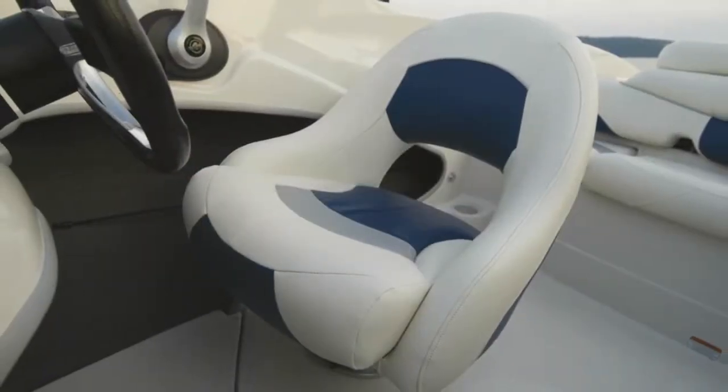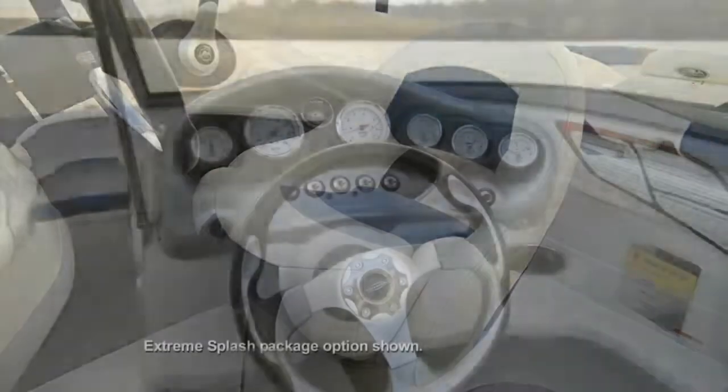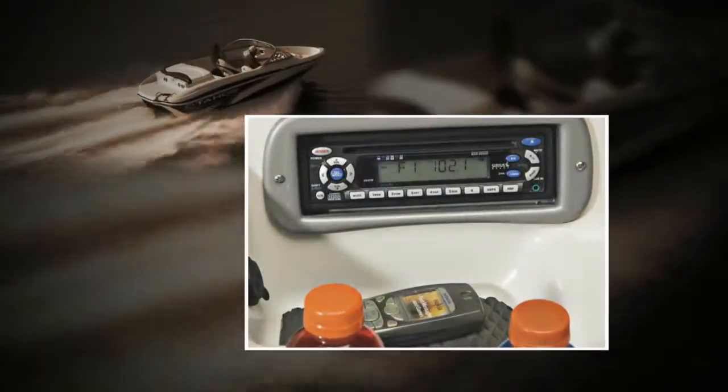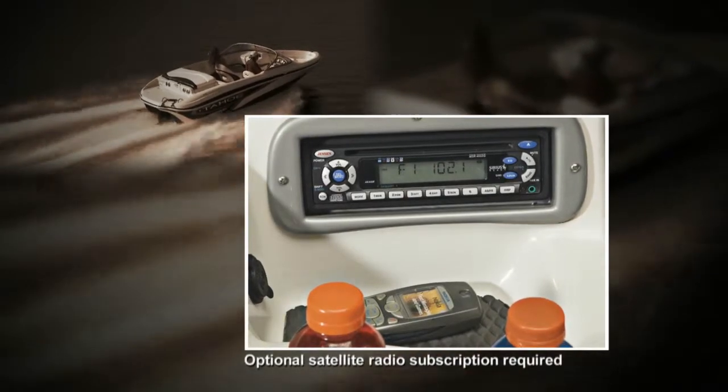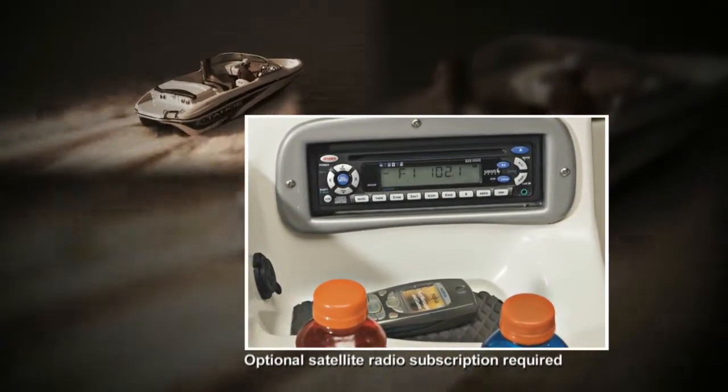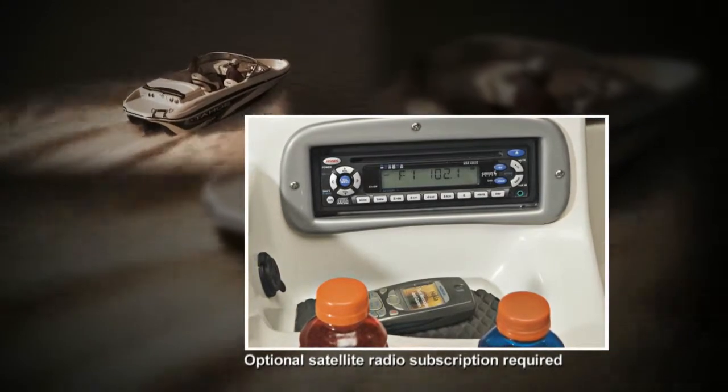At the helm, you'll find a swivel bucket seat, a sharp-looking sports steering wheel, and the full complement of gauges, while the passenger console houses a Sirius capable AM-FM CD stereo with MP3 jack, plus drink holders and a small items tray.